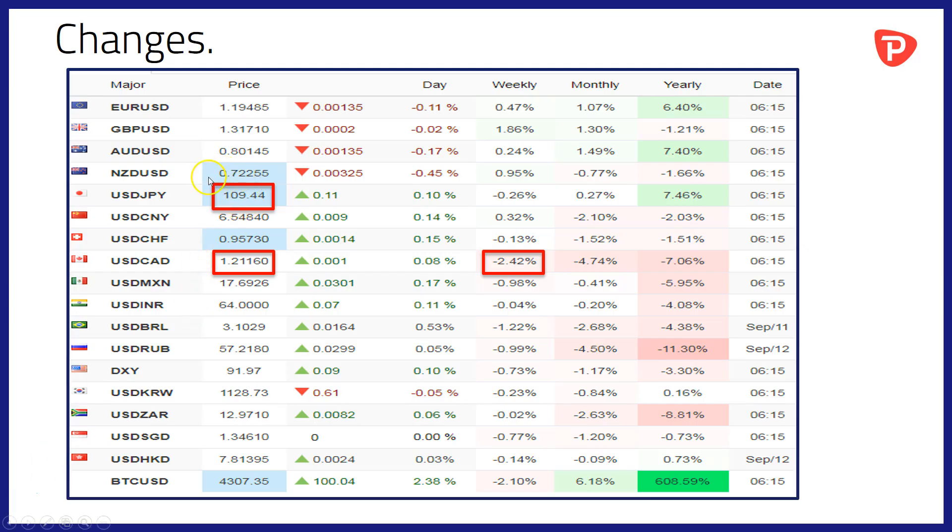Two trends I want to focus on from yesterday. First of all, the yen weakening against the dollar, back to 109.44 this morning. I suspect that's risk-on rearing its head again after Hurricane Irma didn't devastate Florida entirely.